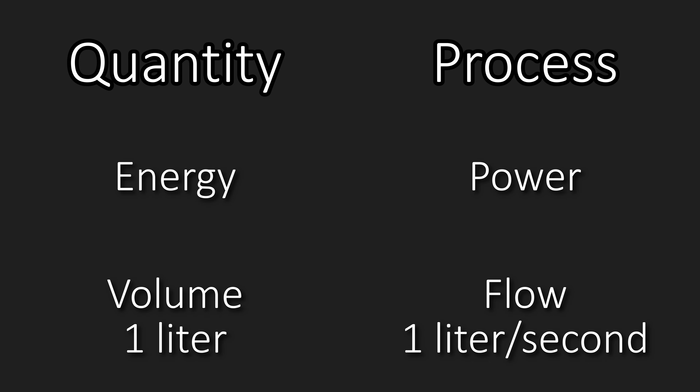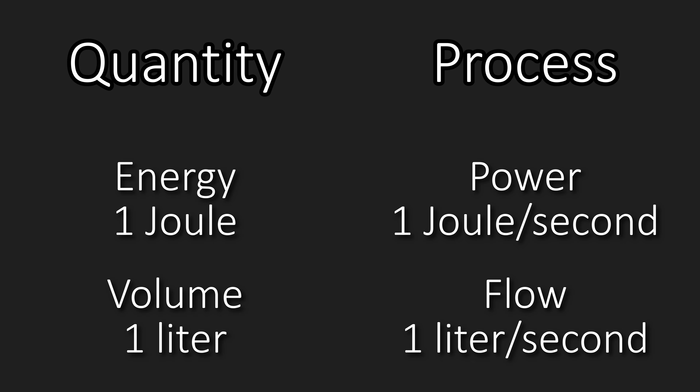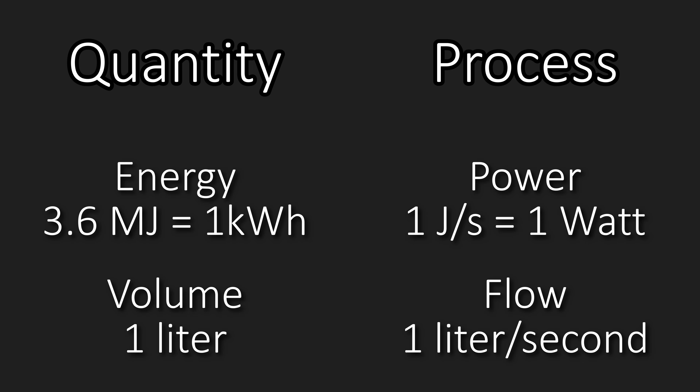Just the same, energy is a quantity measured in joules — a fixed physical amount — while power is measured in joules per second; it's a process referring to the rate at which energy is generated, consumed, or transported. 1 joule per second is also called a watt, and 3.6 million joules are also called a kilowatt hour. These are the industry standard units we'll be using for power and energy going forward: watts and kilowatt hours.